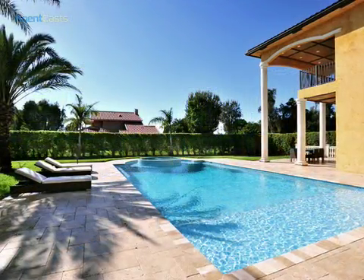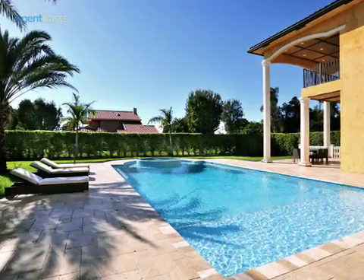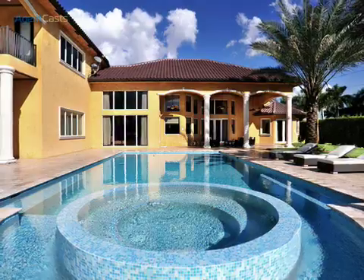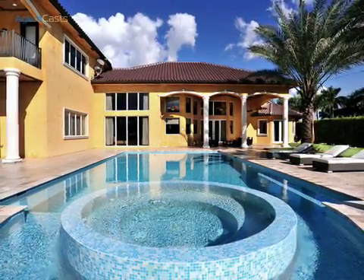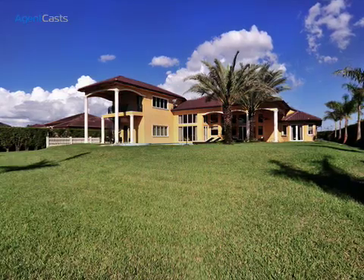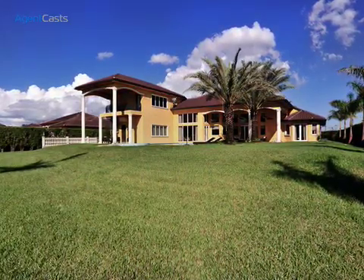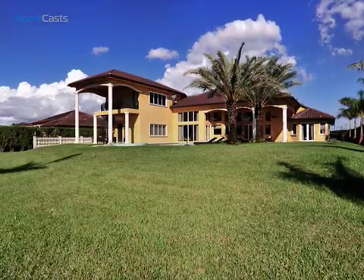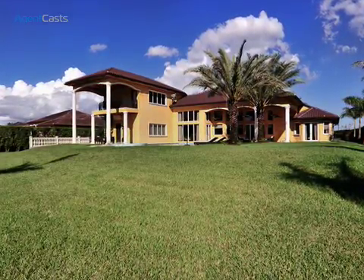Soak up Florida's tropical ambience while enjoying the harmony of nature in this big, bold, and brilliantly designed pool patio area. The home sits on a 44,180-square-foot corner lot, boasting gorgeous gates that give way to a fabulous driveway and a three-car garage.